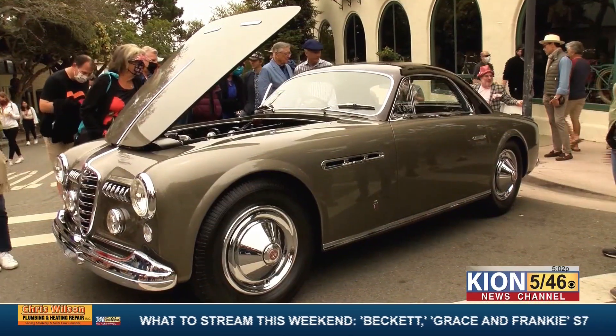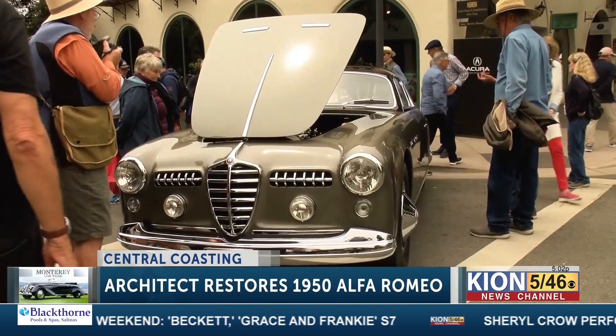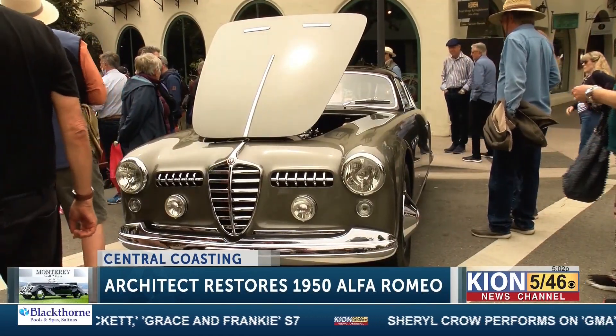Coming all the way from San Diego, someone traveled here to show off their car. A SoCal architect is putting his design skills to the test restoring a 1950 Alfa Romeo. In 2019, this Alfa Romeo won at Pebble Beach, first in its post-war touring class.